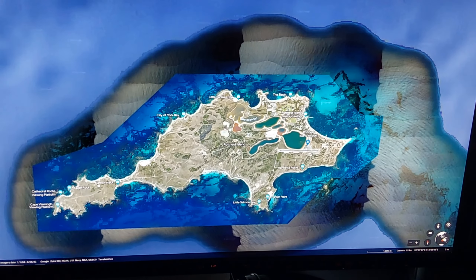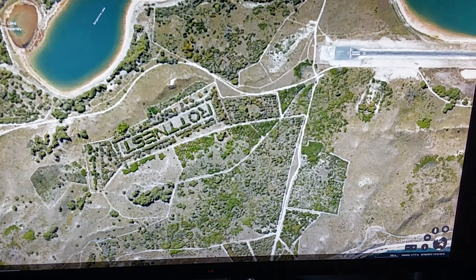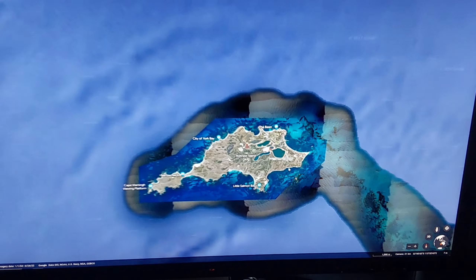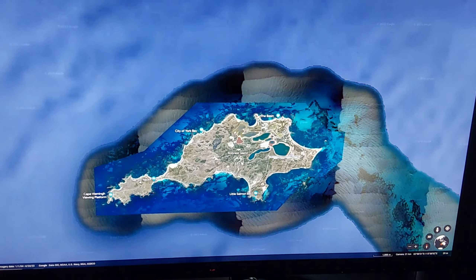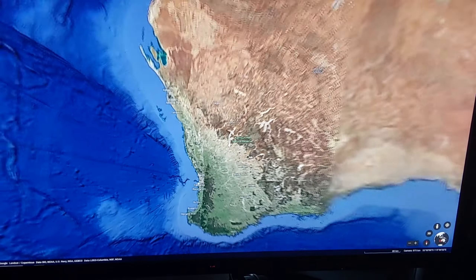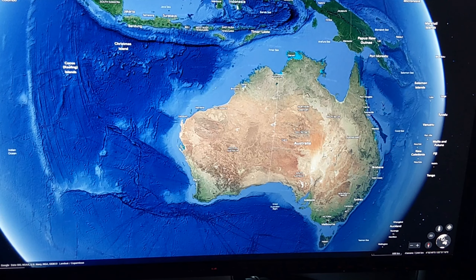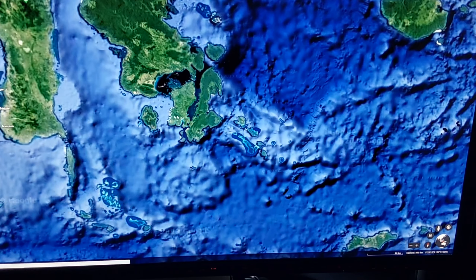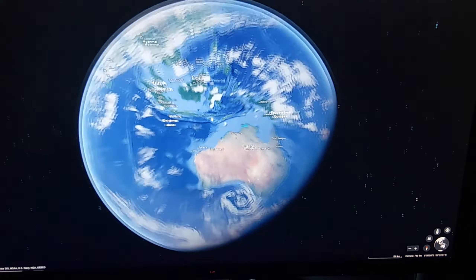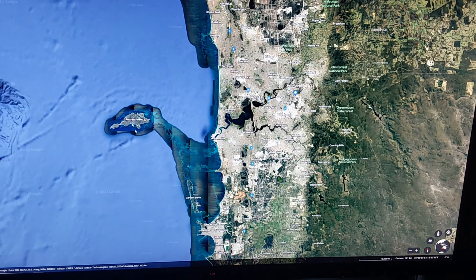Then there's the big one everyone comes to Perth for — Rottnest with the quokkas. It's pretty cool. If you've never been there it's worth it, but it's really expensive to get to. Even as a local I've only been there for work and a couple of times as a kid. It's actually sometimes cheaper for us to go to Bali for a weekend than to go to Rottnest for the same amount of time — the prices are just astronomical.